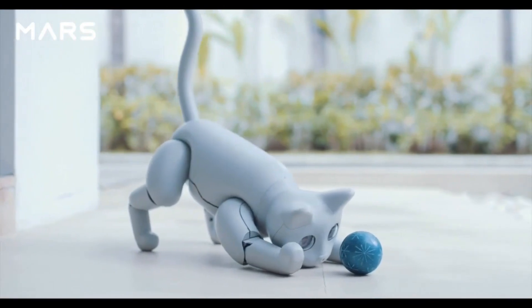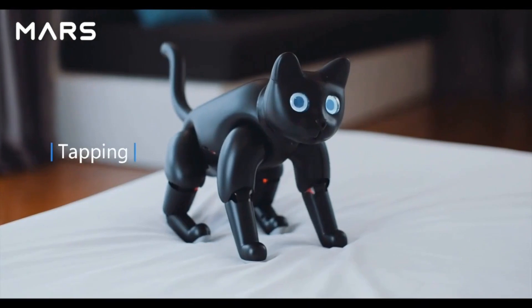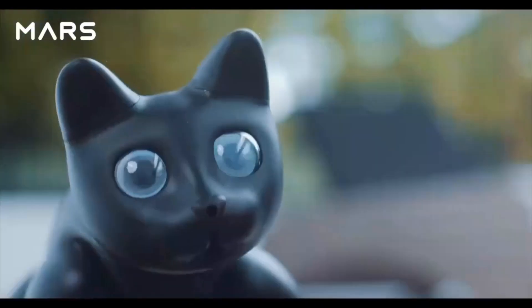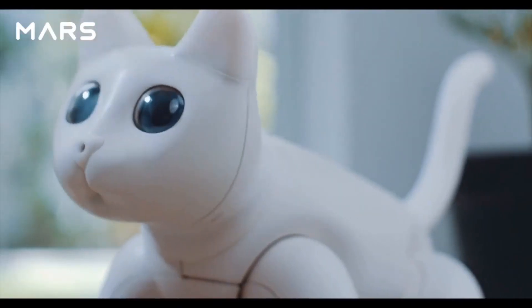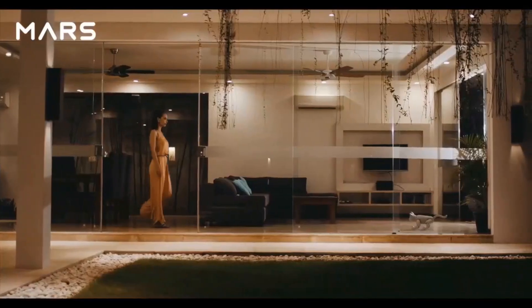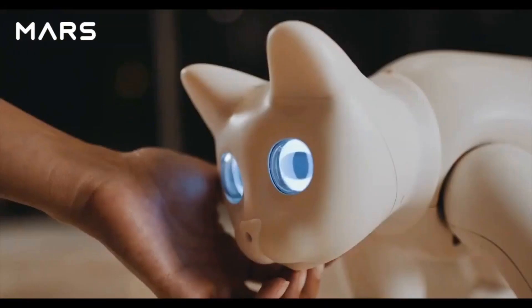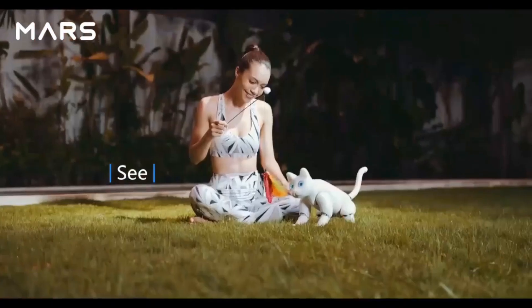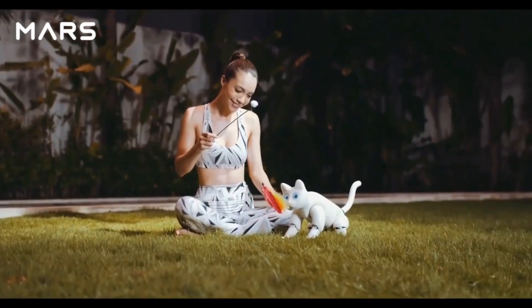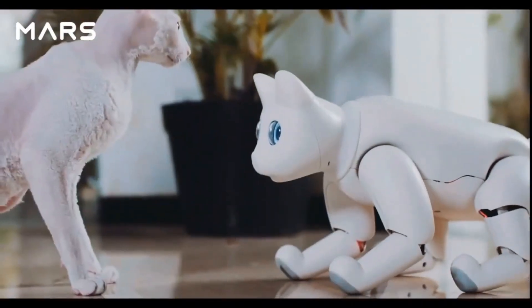Just like a real cat, Mars Cat is fully autonomous — stretching, tapping, and even burying litter. It may express different emotions by different meows or gestures. Mars Cat can play with you or your toys because it can feel, hear, and see. It can interact with objects or people nearby, even play with real cats.